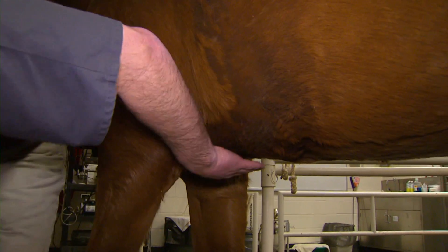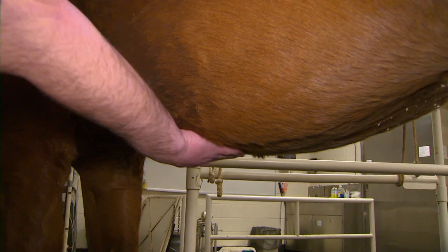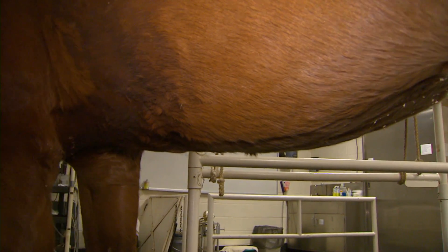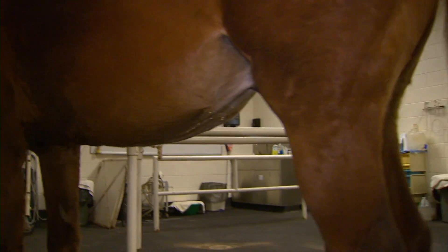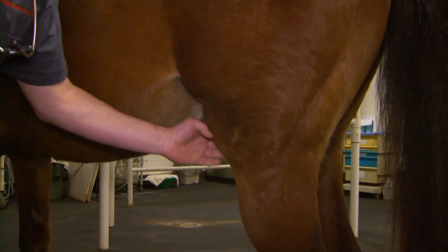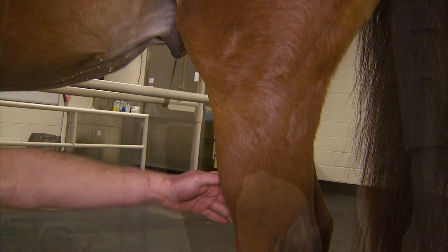The fly bite dermatitis that you'll see sometimes is usually right about in here, and usually it's hairless with maybe small scabs. And then lymphatic infections — the lymphatic tracts tend to run down the inside of the legs.